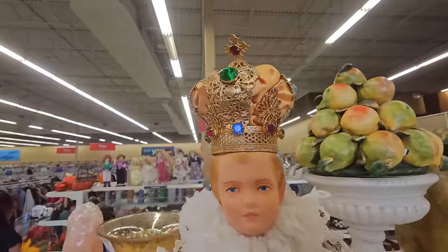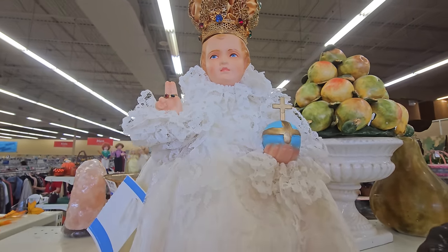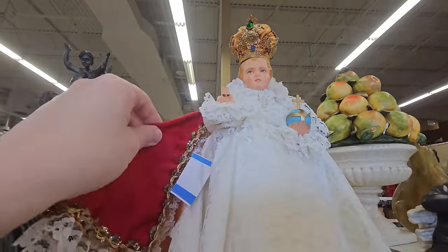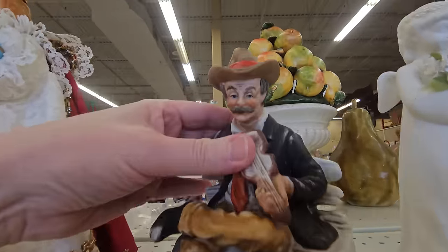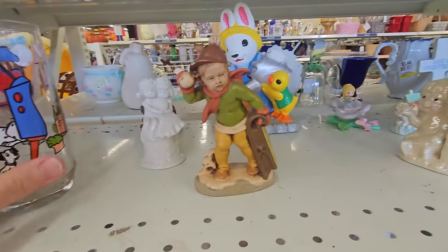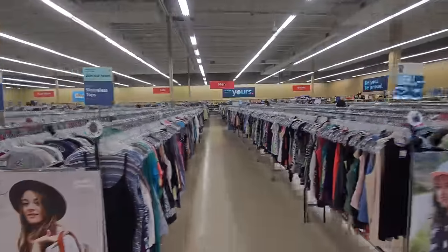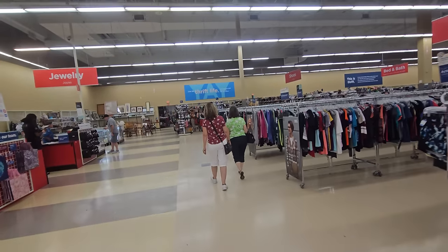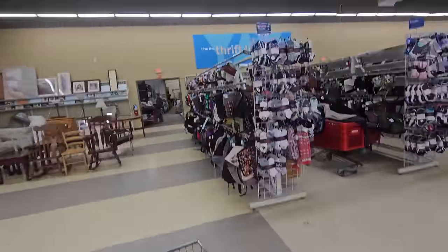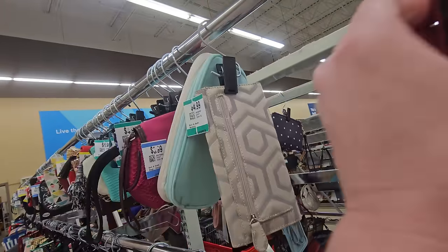Oh my gosh, how much is this? I love that. Beautiful red cape too — $9.49. No telling what we're going to find in here. We don't have any Savers in Florida, so it's so good to get back here. They're going to have lots of trinkets for sure. Hopefully lots of purses and jewelry.